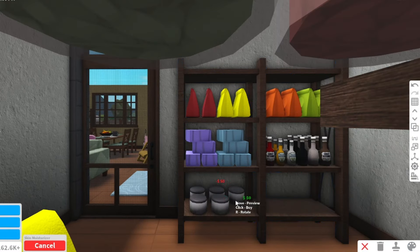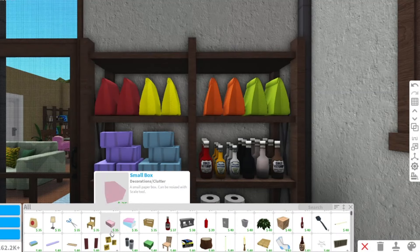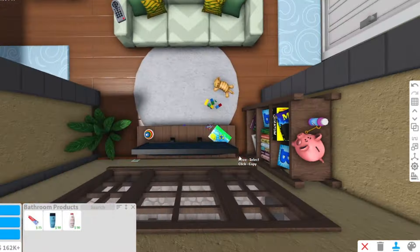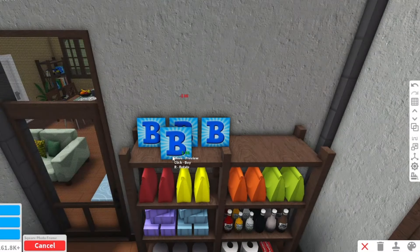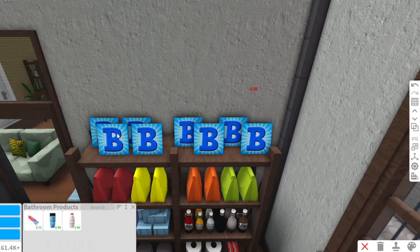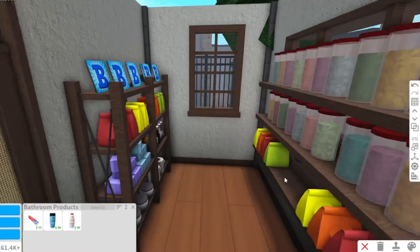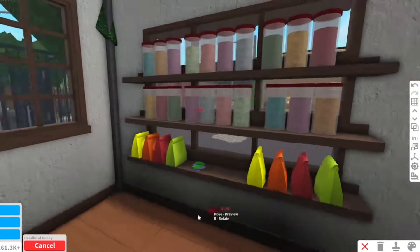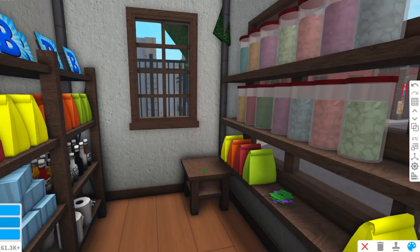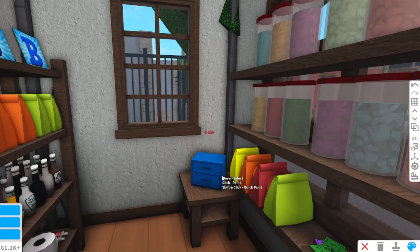I wanted to add canned goods but didn't want to go to the grocery to buy canned beans, so I'll just recolor this to make it look like a canned food. I'm also adding some toilet papers on the bottom. Since the shampoo bottles are too tall to be placed, let's just add toothpaste. I want to add instant noodles like Pancit Canton, so I'll use a decal — I just searched 'Pancit Canton' in the free images search bar since I don't have time to make my own decal.